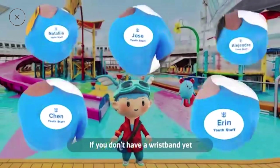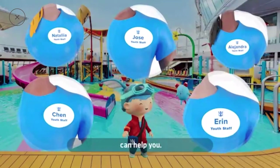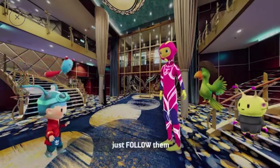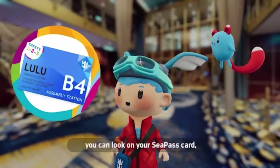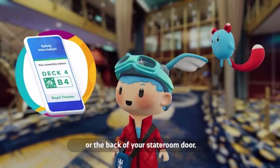If you don't have a wristband yet, any youth staff crew member can help you. If you're with your family and you hear the beeps, just follow them to your assembly station. If you forget the location of your assembly station, you can look on your CPAS card, on the app, or on the back of your stateroom door.